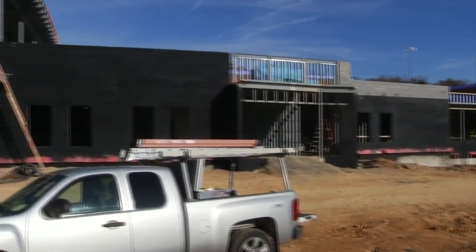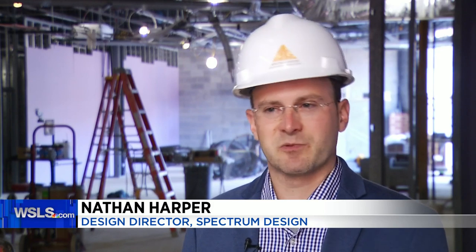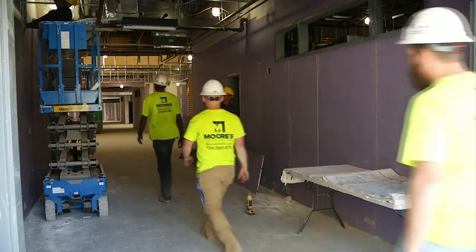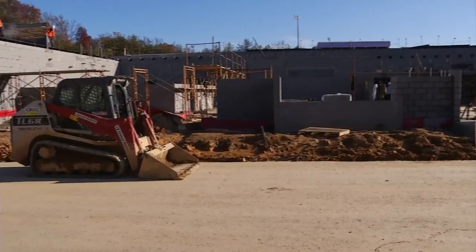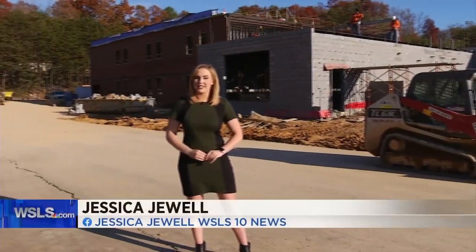Crews broke ground on the project last winter and completed demolition in May. We're on track — I think everything is moving and progressing quite nicely. Some of the challenges with a building as you're coming out of the ground, there are a lot of unknowns, but things are now much more predictable. The project is still on budget and on time, with construction set to wrap up next summer.